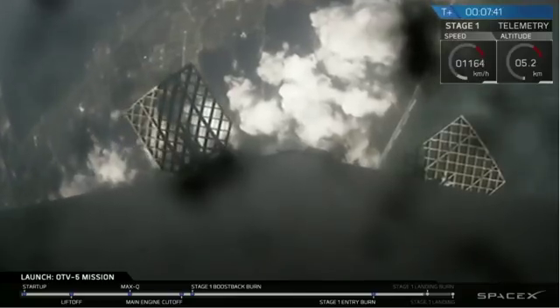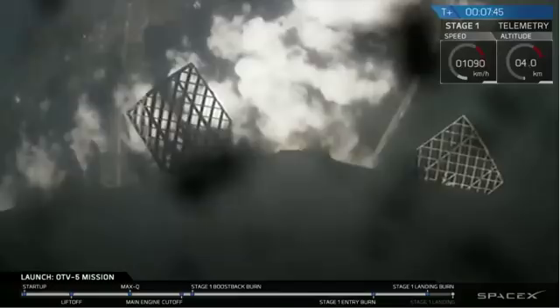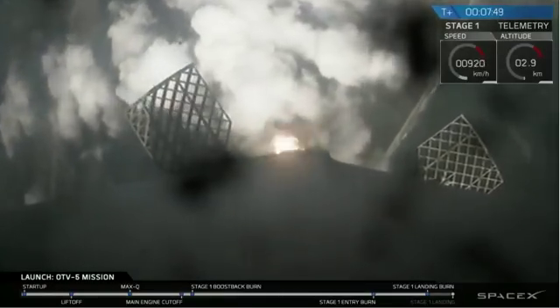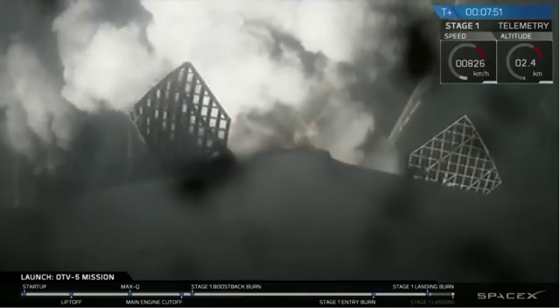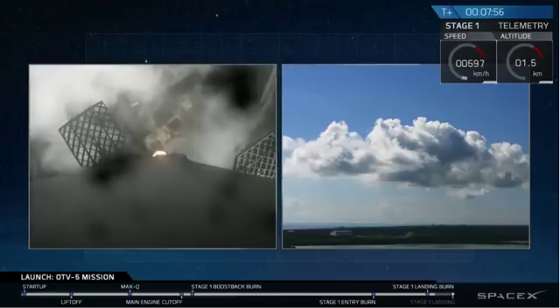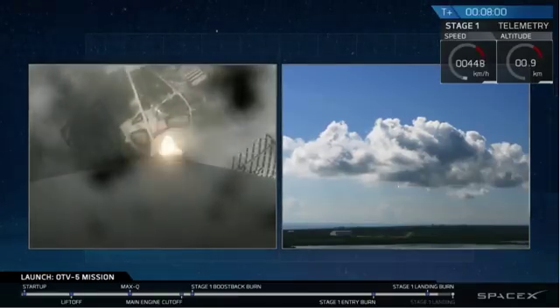Landing burn start up. This is a single engine burn, which allows for more control. And there you can see it on the screen on your right — descending through the clouds, headed towards the concrete pad.